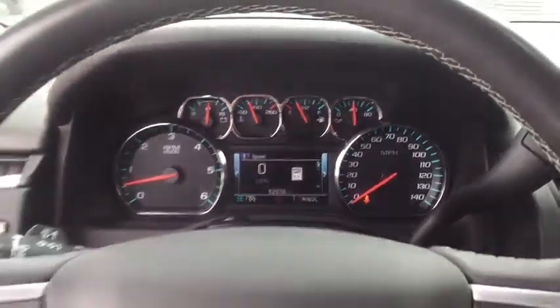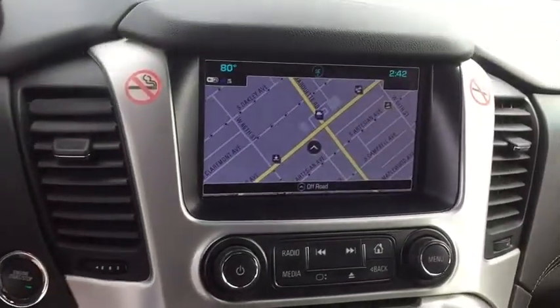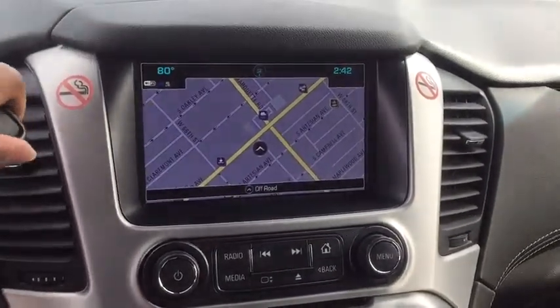Fog lights, compass, heated steering wheel, electronic stability control, CD player, heated front seats, power windows, security system, and trip computer.